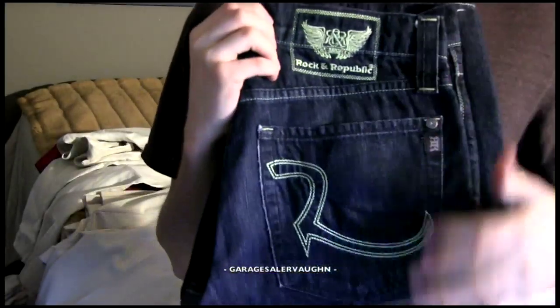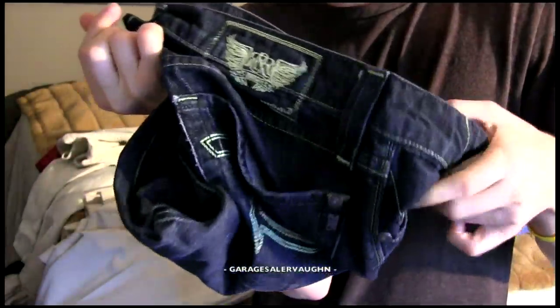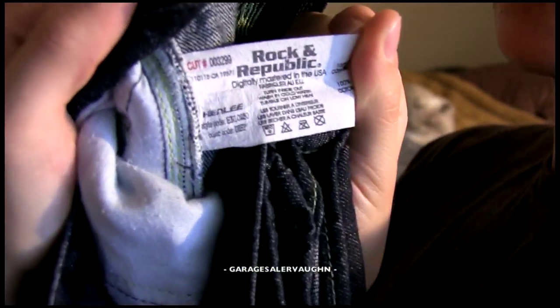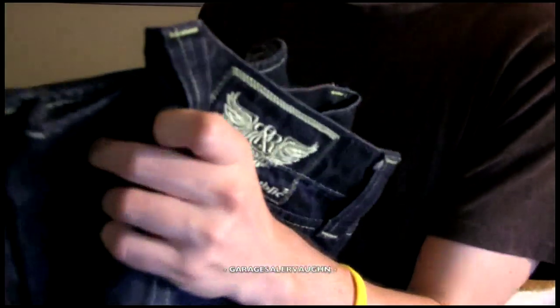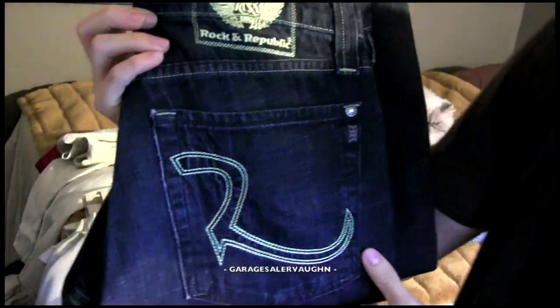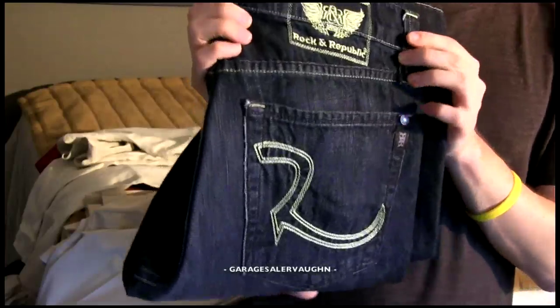Next are some men's Rockin' Republic jeans — 100% genuine. I'll show you the tag on the inside. These jeans were $6, and I know you might be thinking $6 for used jeans is crazy, but I actually don't even think they're used — I think they're like new. My estimate is that these jeans are going to sell for anywhere between $25 and $30 on eBay.